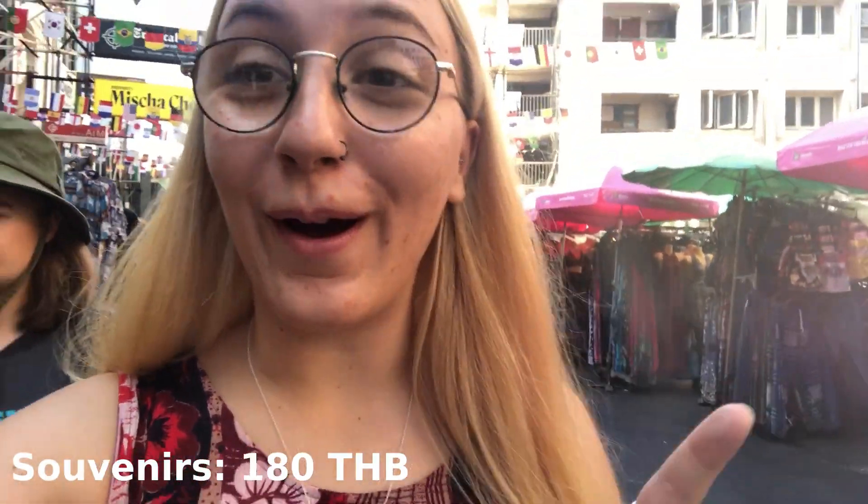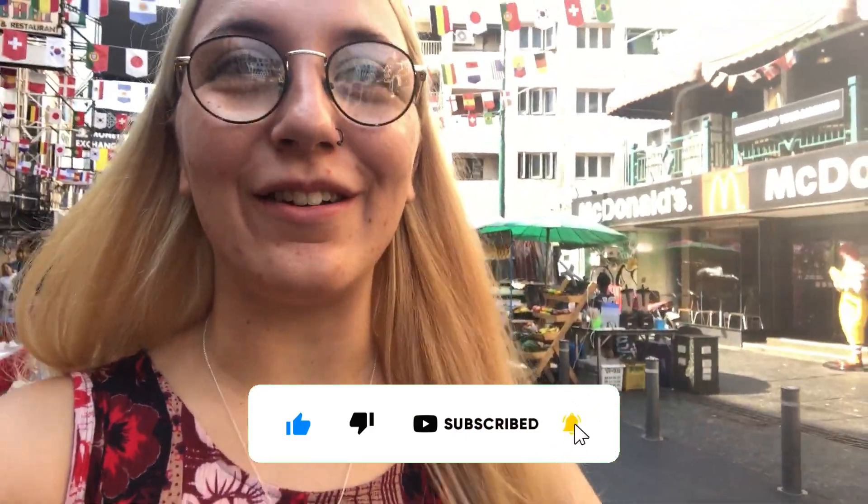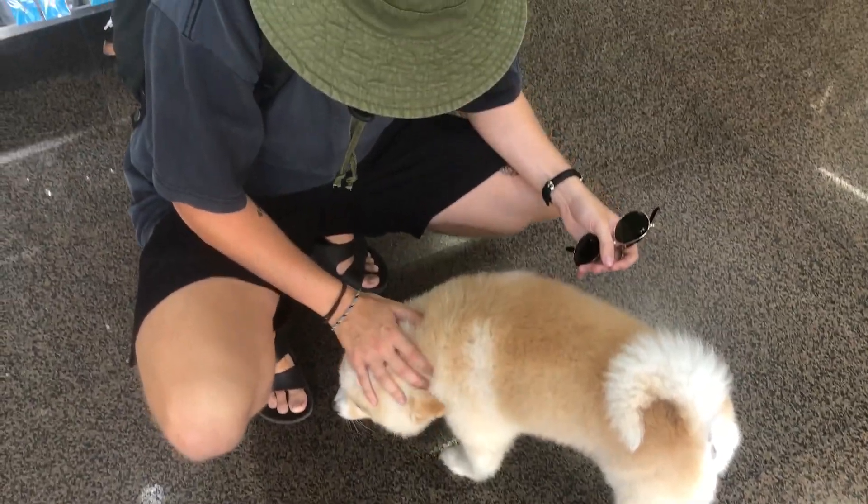Souvenirs are secured! We paid 180 baht — she was not up for bargaining at all. We've got some postcards, some fridge magnets, and a little canoe for us. I love picking up souvenirs in every country we visit — it's a little memento that reminds me of that place. We are officially out of money.